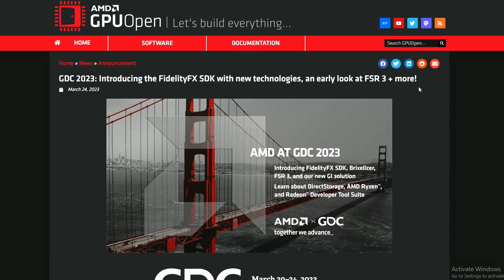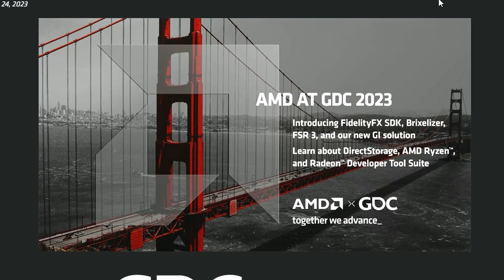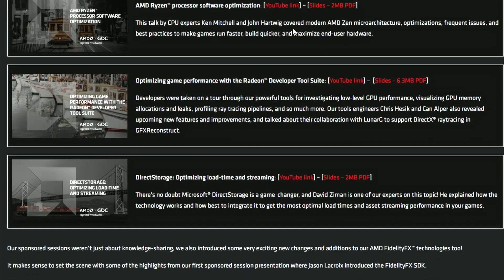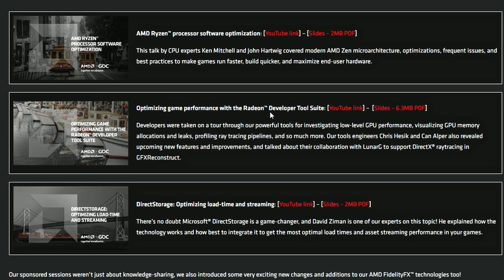Lastly, AMD GPU Open has officially introduced the FidelityFX Super Resolution SDK 3.0 and it's going open source. The SDK is available for developers to download and utilize in their games. They've also introduced a Radeon Developer Tool Suite to help optimize game performance, which is something I didn't expect them to release alongside FSR 3.